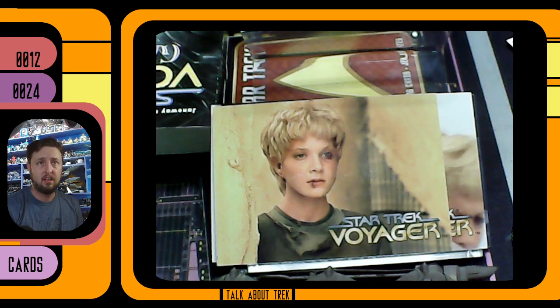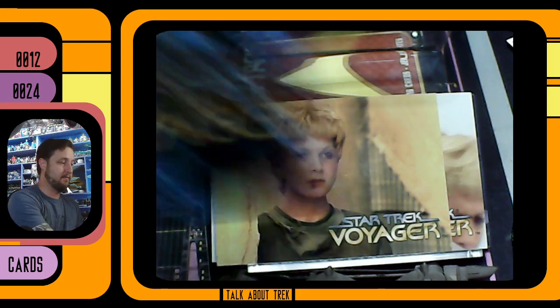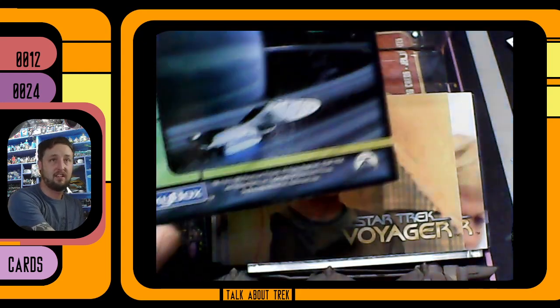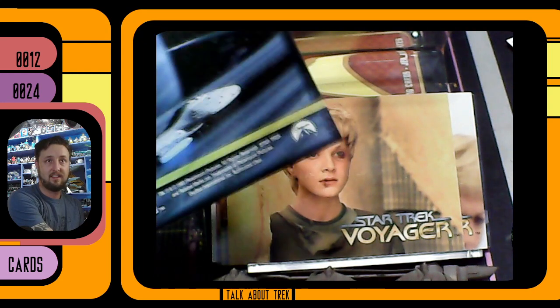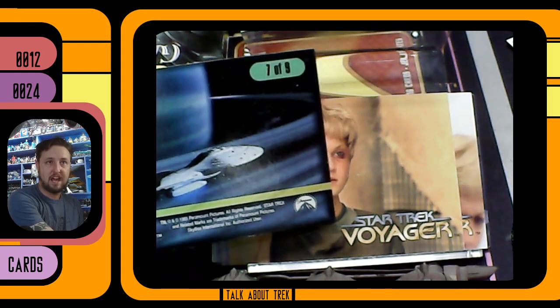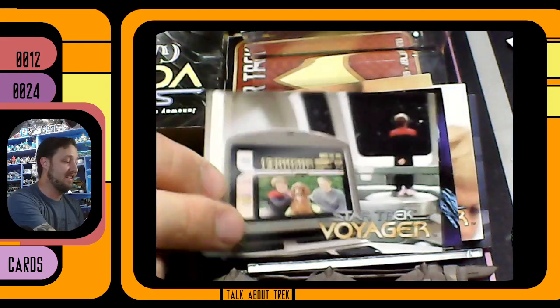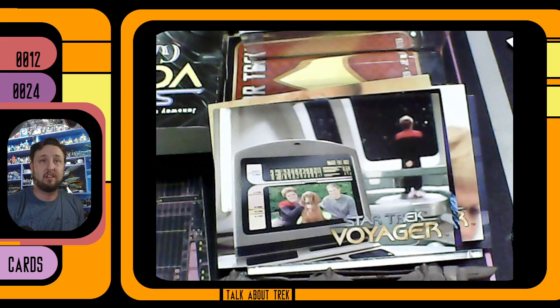There's Kes — looking a little worse for wear. Oh, this is an interesting card. Look — it just says Voyager on it. I turned it over to see what the deal was, and look what it says: Seven of Nine. There's no Seven of Nine in these cards, guys. So just keep on looking.